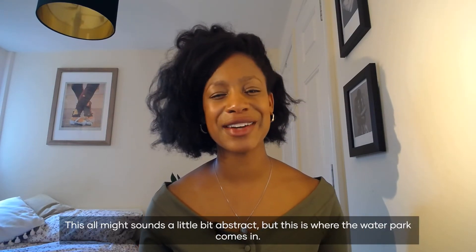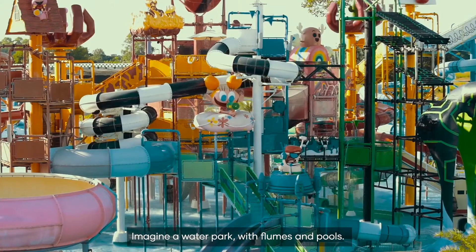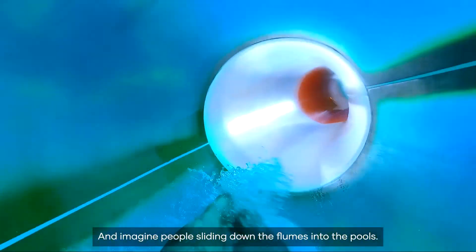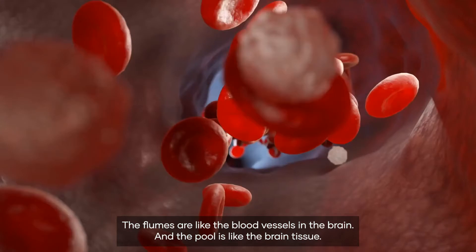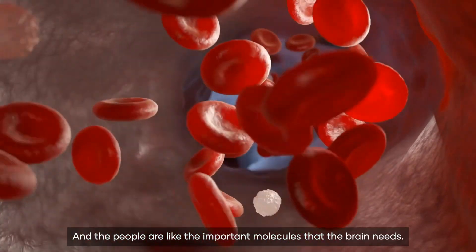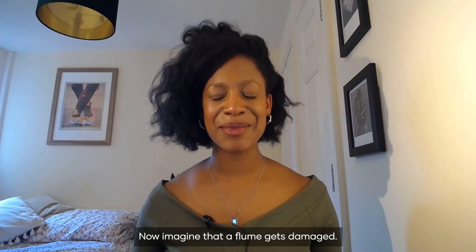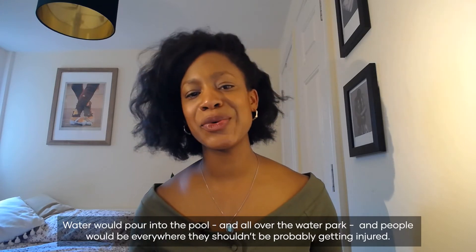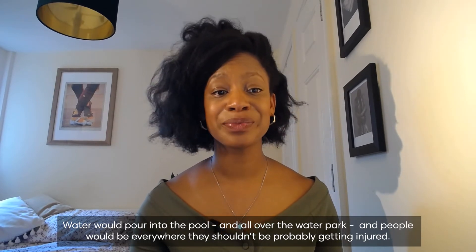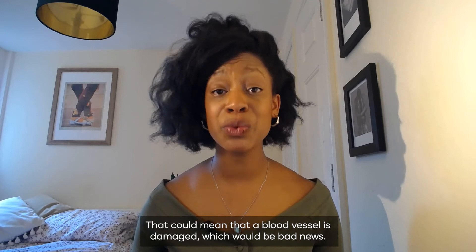This all might sound a little bit abstract, but this is where the water park comes in. Imagine a water park with flumes and pools. Imagine the water moving through a flume into a pool and then out into another flume, and imagine people sliding down the flumes into the pools. The flumes are like the blood vessels in the brain and the pool is like the brain tissue, and the people are like the important molecules that the brain needs. Now imagine that a flume gets damaged — water would pour into the pool and all over the water park, and people would be everywhere they shouldn't be, probably getting injured. In the brain, if we see the water moving faster between the blood vessels and the tissue, that could mean that the blood vessel is damaged, which would be bad news.